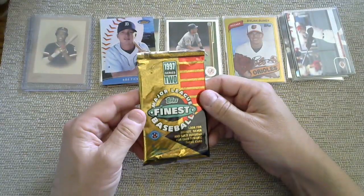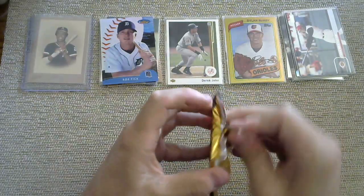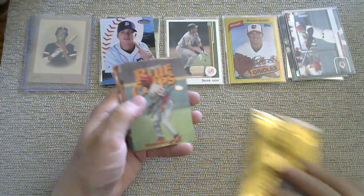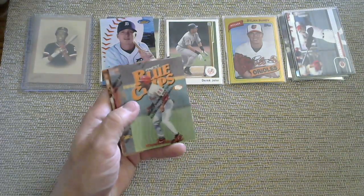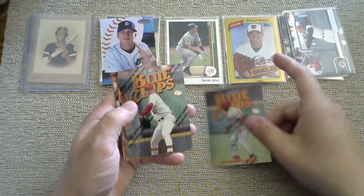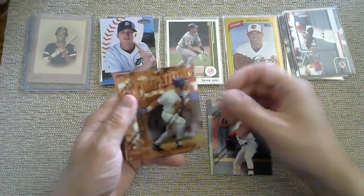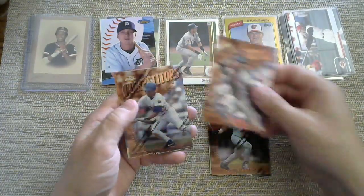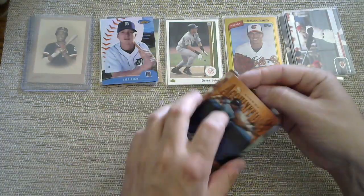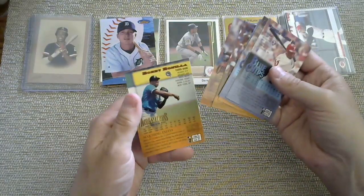We are doing 1997 Finest Series 2. Ideally you're going to get one of those refractor things with a huge name — like a Griffey or a Jeter. We got ourselves a Blue Chips of Wendell McGee Jr., an Andy Bennis Blue Chips, a Carlos Baerga, Competitors, Chris Hoiles, a Brett Butler, and then a Bobby Bonilla with the Florida Marlins. These Finests have not been the Finest yet.